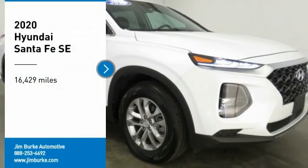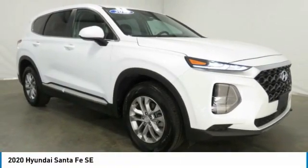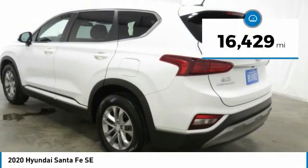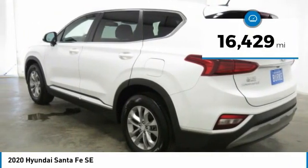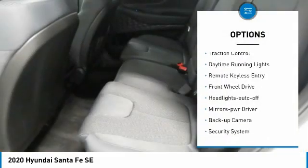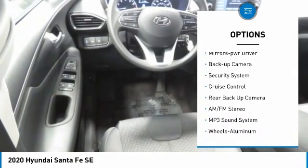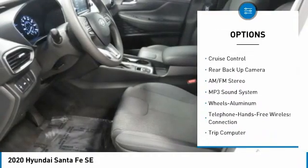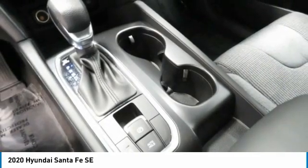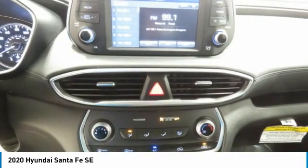Come test drive the 2020 Santa Fe — style, quality, performance, value. This vehicle has less than 20,000 miles. Features include aluminum wheels, traction control, daytime running lights, remote keyless entry, FWD headlights with auto off, mirror memory, backup camera, security system, and cruise control. Your new ride is just a phone call away.